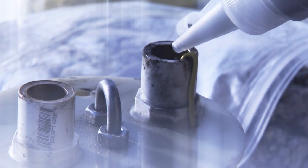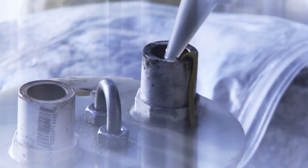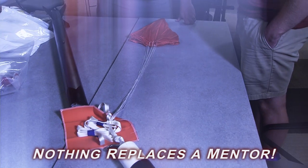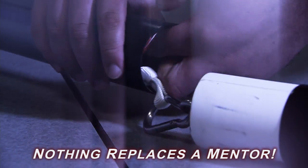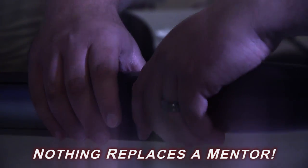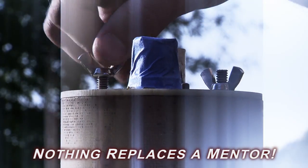Therefore, it's absolutely vital to find an experienced, certified mentor. We'll talk about safety throughout this video series, but remember, these videos are meant only to enhance your understanding of the process of rocketry. They are not meant to replace the role of a dedicated mentor. Videos, books, and articles are informative and helpful, but nothing is as valuable as the hands-on guidance from an experienced, knowledgeable mentor.